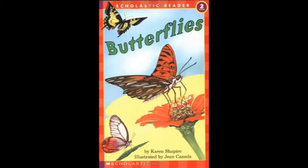Butterflies drink nectar from pretty flowers. It tastes so sweet. They sip for hours. They use their long, thin tongues to drink. That's kind of odd, don't you think?